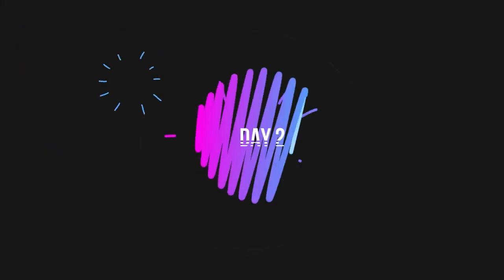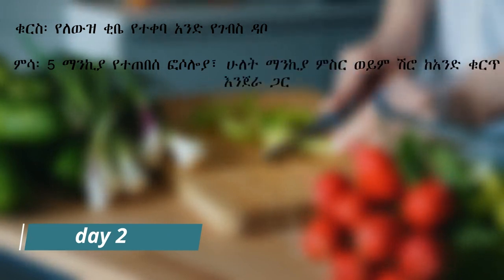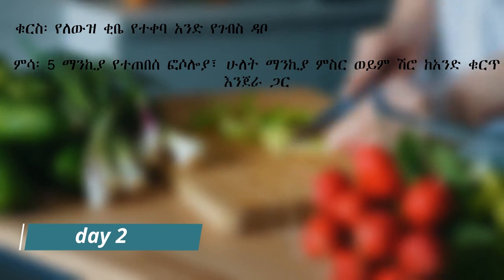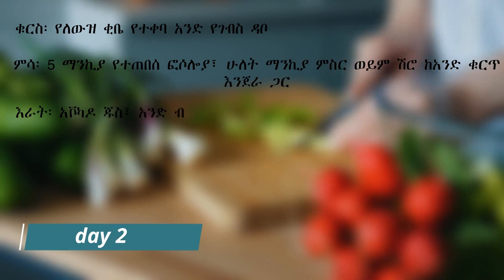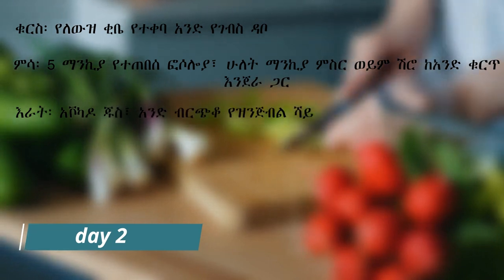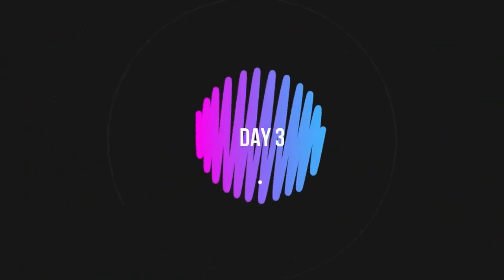Ethiopian cuisine modifications: While traditional Ethiopian cuisine offers a variety of flavorful dishes, some adjustments can be made to support weight loss. For example, instead of heavy stews such as doro wat or tibs, opt for lighter options like vegetable-based dishes such as gomen or atkilt wat, or grilled lean meats. Be mindful of portions when consuming injera, as it is calorie-dense. Consider limiting the quantity or opting for smaller portions and incorporating more vegetables and proteins into your meal.